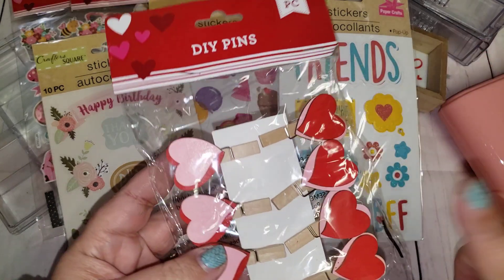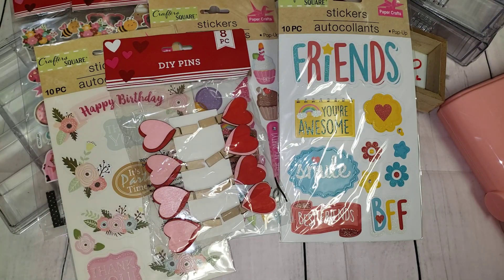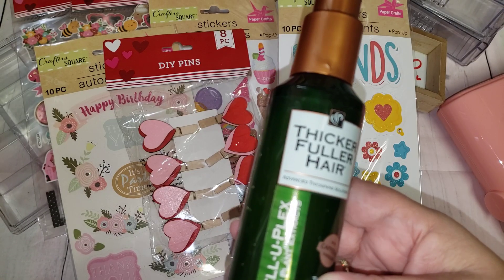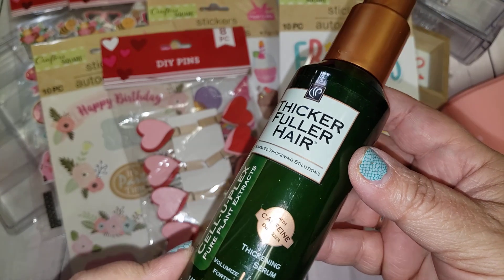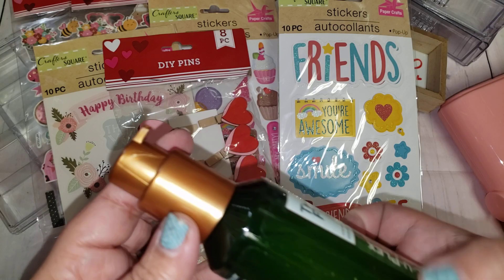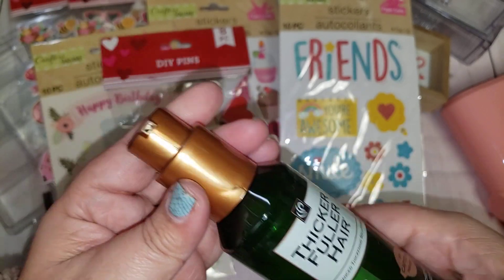I also found these wood clips. The last time I went I found the floral ones but I gifted those, so I grabbed these for myself. I like how they have the two-tone pink and red. Then I found this Celluplex Pure Plant Extracts with Caffeine Energizer — it's a thickening serum, a volumizer. For $1.25 I figured I would go ahead and try it out. It's a five fluid ounce bottle so it's a pretty good size.